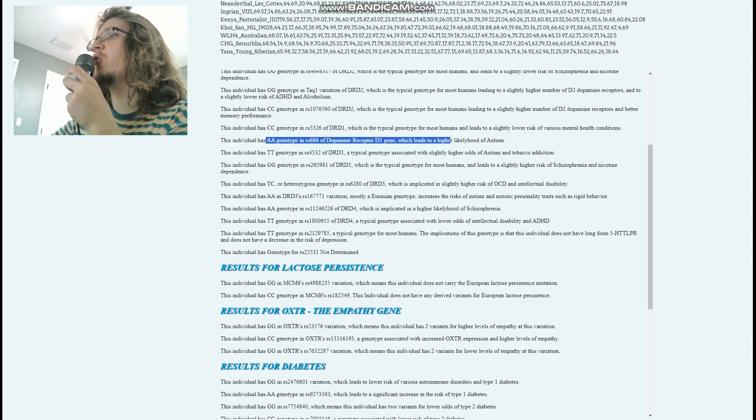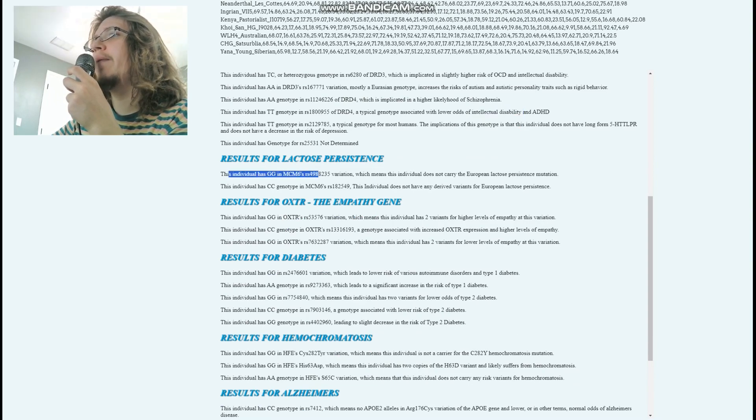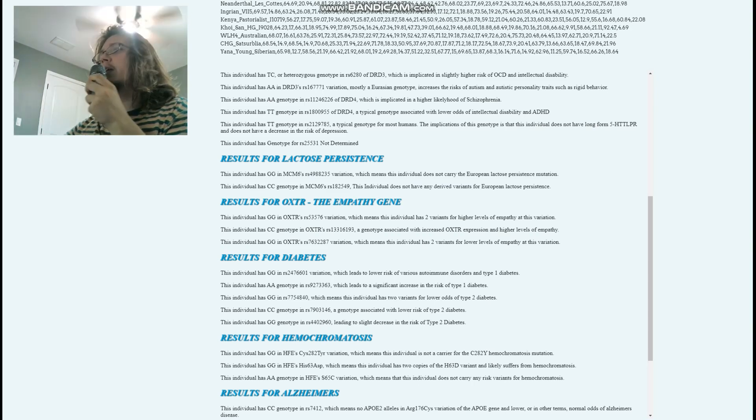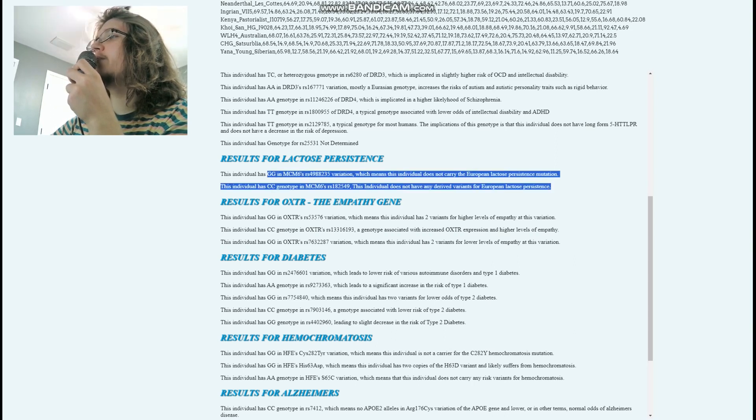Skipping through less critical variants: TC in one variation is implicated in slightly higher risk of OCD and intellectual disability. AA in a DRD4 variation is linked to higher likelihood of schizophrenia, while TT in another DRD4 variant is associated with lower odds of intellectual disability. For lactose persistence, GG in MCM6 means she also does not carry the European lactose persistence mutation — neither of these Pitted Ware Culture individuals have it, and I don't expect any of the other Pitted Ware samples will either.